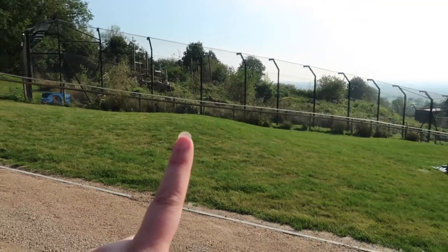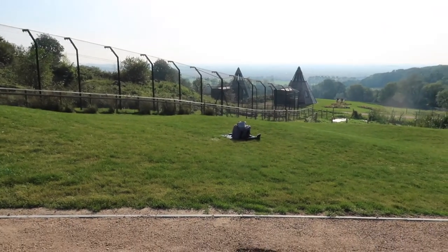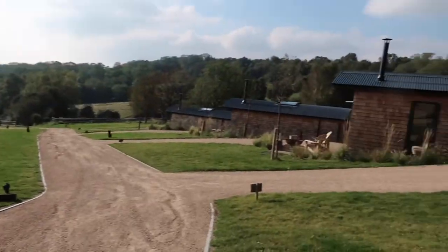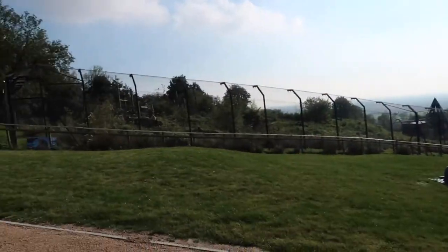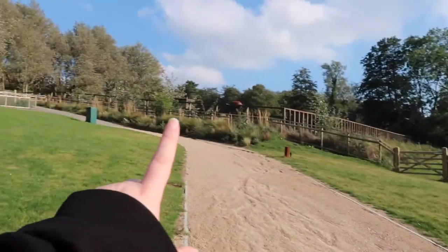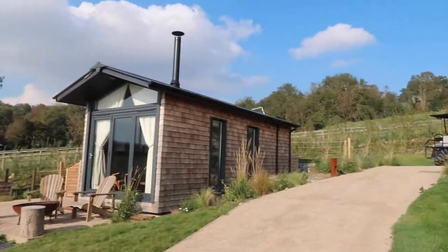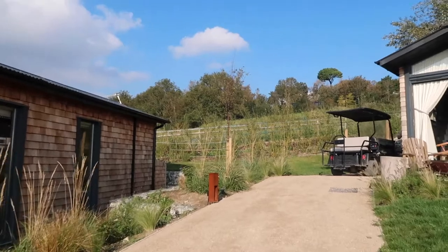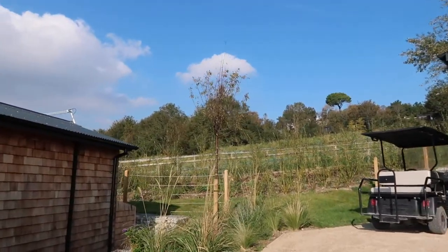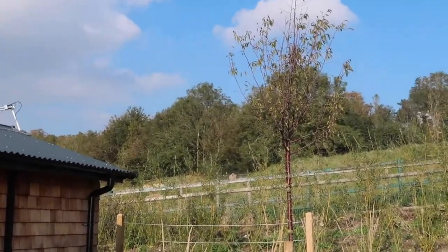We've got the leopard enclosure over there, and then these pointy things are the wigrams — I think they're both booked out at the moment, but these are our neighbors. What's really awesome is that we've got leopards here. Over there is a rhino enclosure, which is very cool. There's another rhino enclosure down by the gate, and when you come up this way there's also another rhino enclosure.